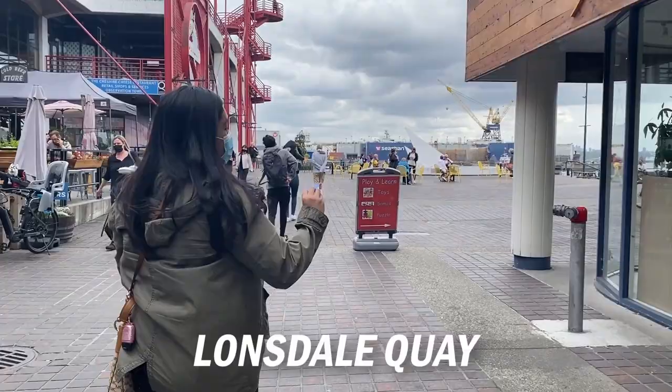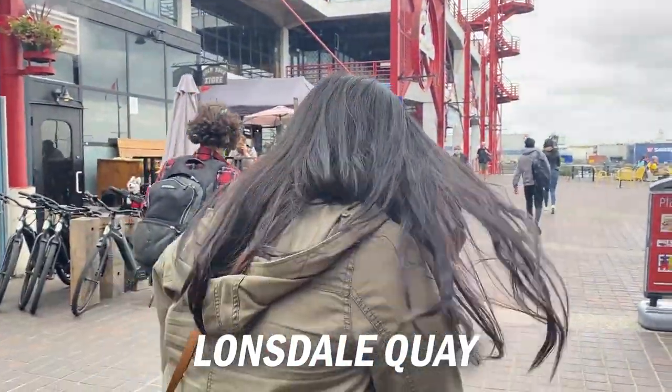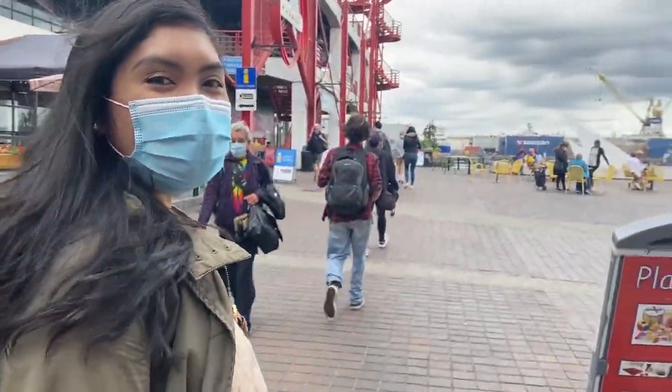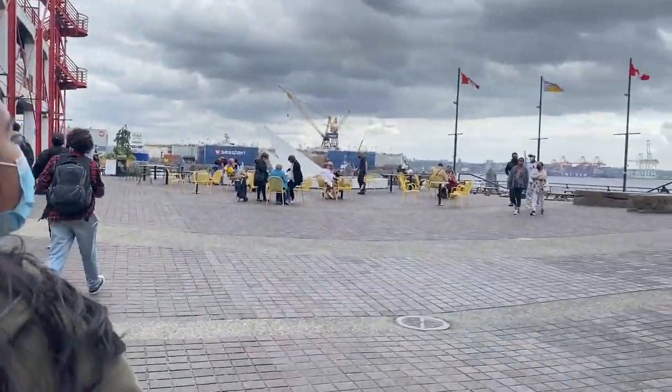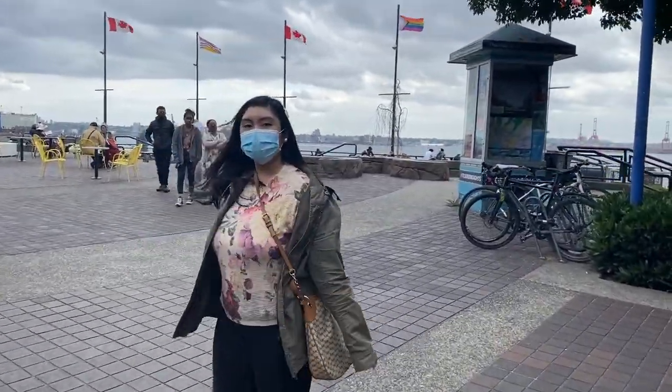Welcome to Lonsdale Quay! My Compass Card works great here. We're in Lonsdale Quay and I'm going to show you downtown Vancouver — we're on the other side now. It's very easy. You can actually see downtown Vancouver from here.